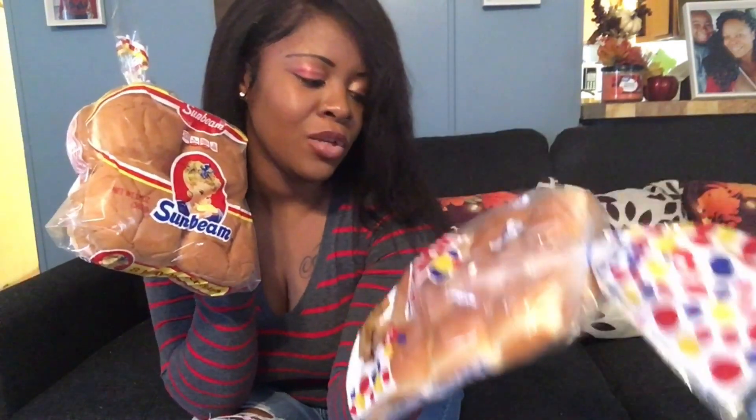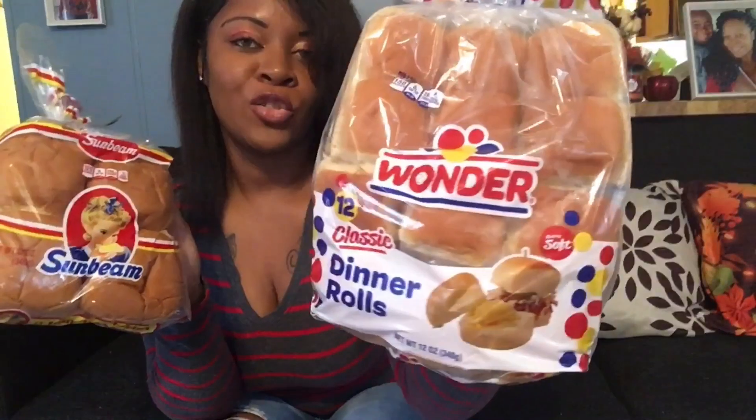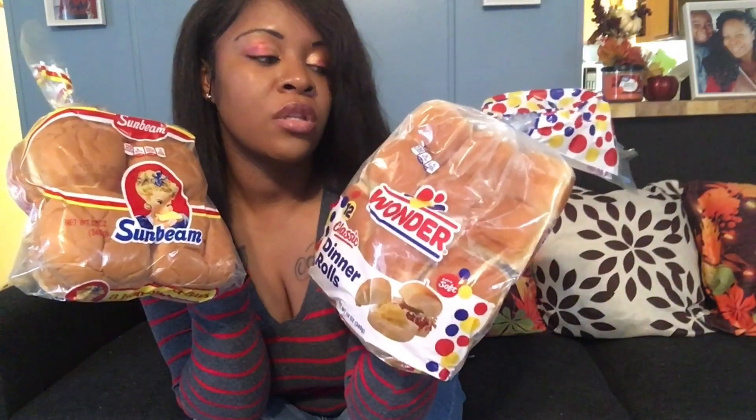You get 12 extra soft rolls — it actually says extra soft on the package, so this was a good deal. I also have some butter rolls and they taste so good. If you're in your local Dollar Tree, don't hesitate to pick up that bread. It's not hard at all — the buns and rolls are super soft. You really get a good deal with their bread items at Dollar Tree.